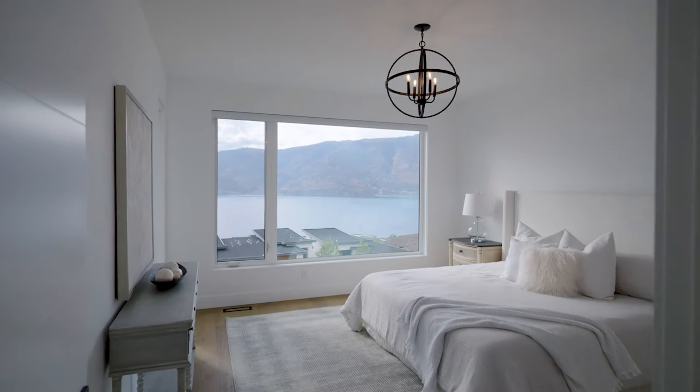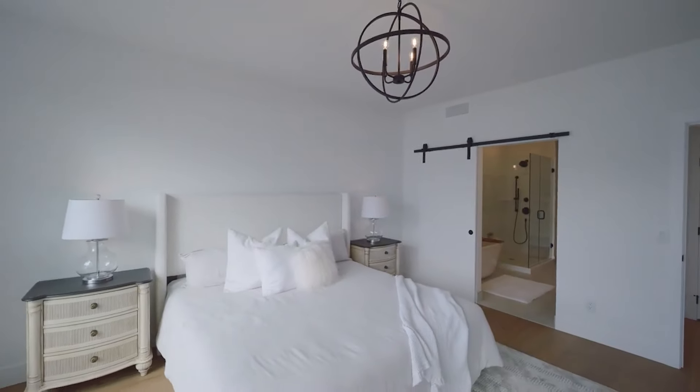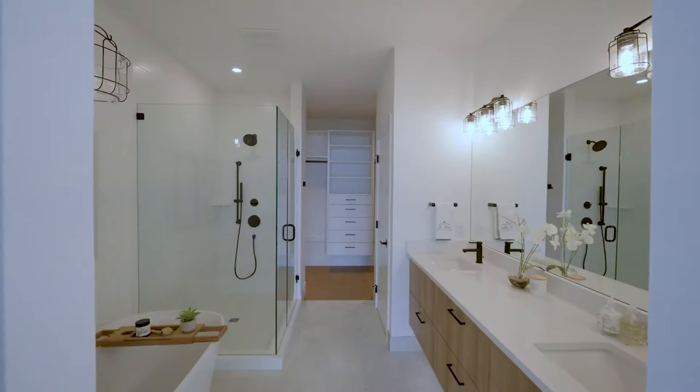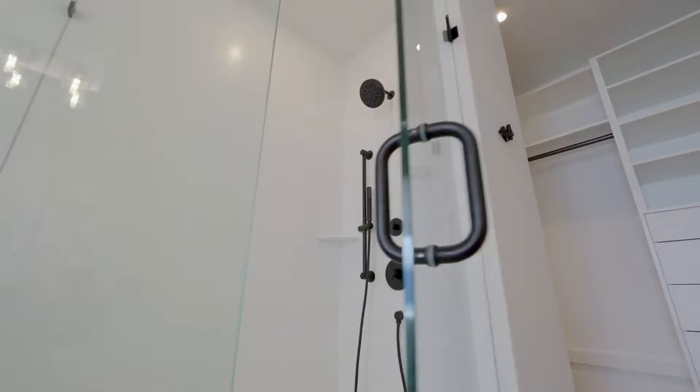With three bedrooms and two and a half baths, you'll enjoy the comfort of the exquisite primary bedroom along with a lake view every morning. Plus the ensuite is chic, modern and ready for relaxation.